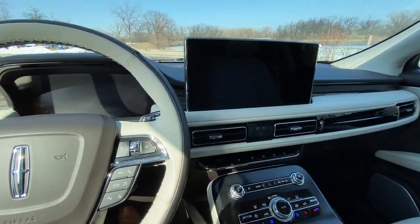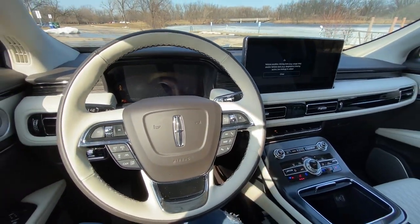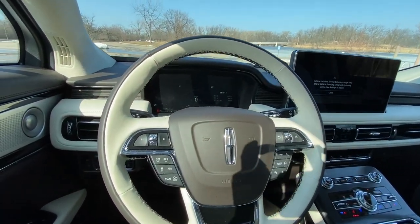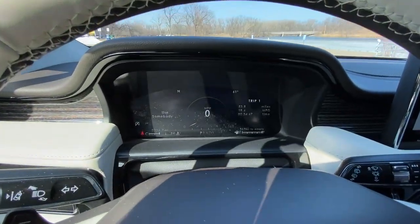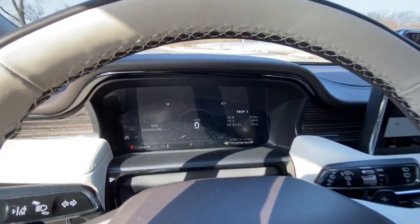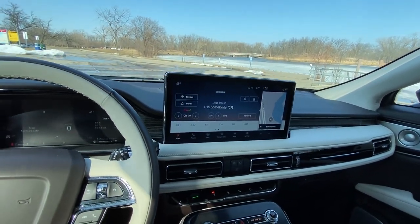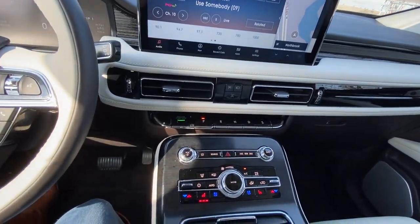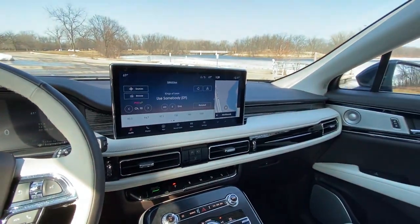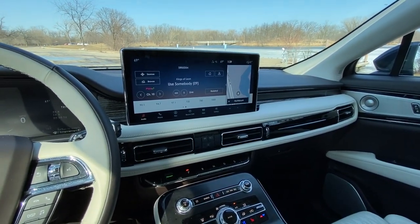The biggest change to the Lincoln Nautilus for the 2021 model year is going to have to be the interior. Once you power it up, you can notice the 12.3-inch digital display that shows all of your gauges, and you have a huge new 13.2-inch center screen. This entire area has been completely upgraded and redesigned, and looks a lot better, a lot more up-level.